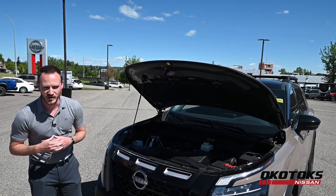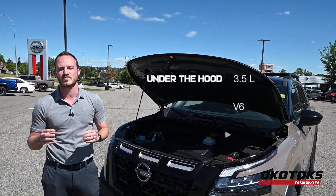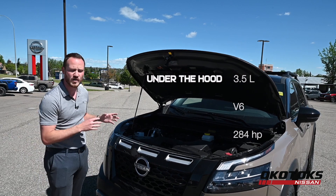Let's talk about what's under the hood. It's a 3.5 liter naturally aspirated V6 engine producing over 280 horsepower.